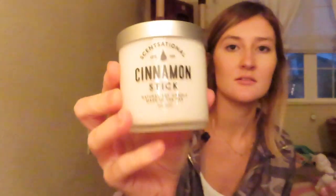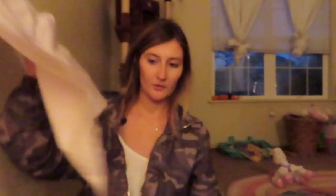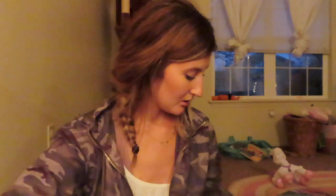Candles are my weakness. I got a cinnamon stick candle — I think the candle already burning under my camera is this exact same one. I'm obsessed with cinnamon and vanilla. That one was $3.99. I also got an apple walnut candle, also $3.99.